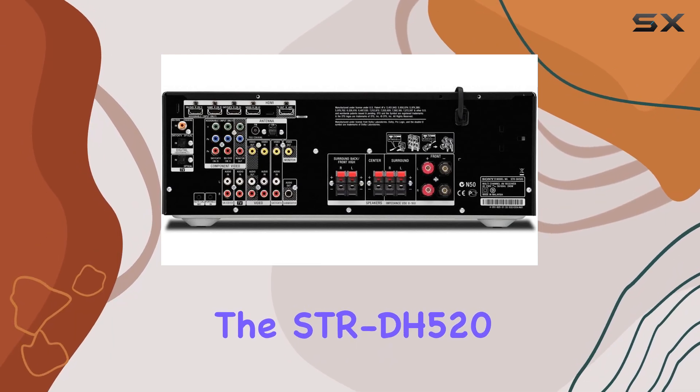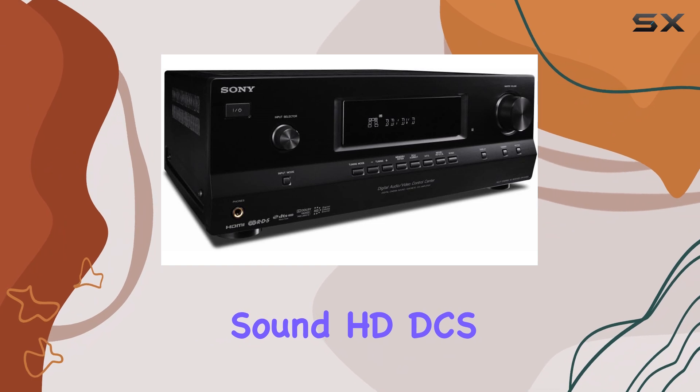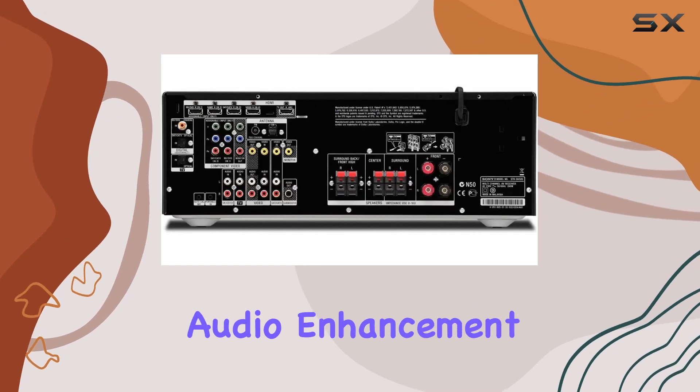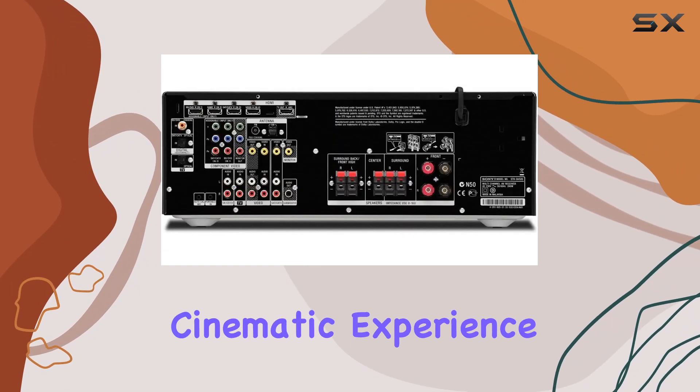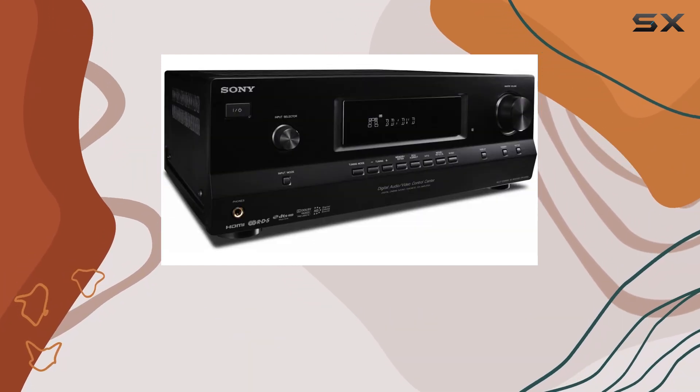What truly sets the STR-DH520 apart is the HD Digital Cinema Sound, HD-DCS, technology. This audio enhancement delivers an immersive and cinematic experience in the comfort of your own home. It's like having a high-end movie theater in your living room.